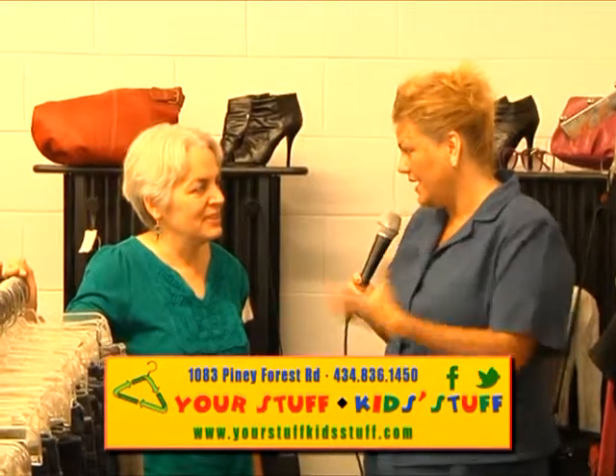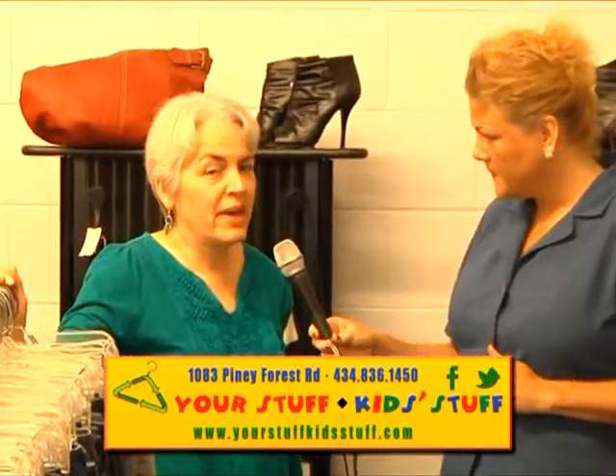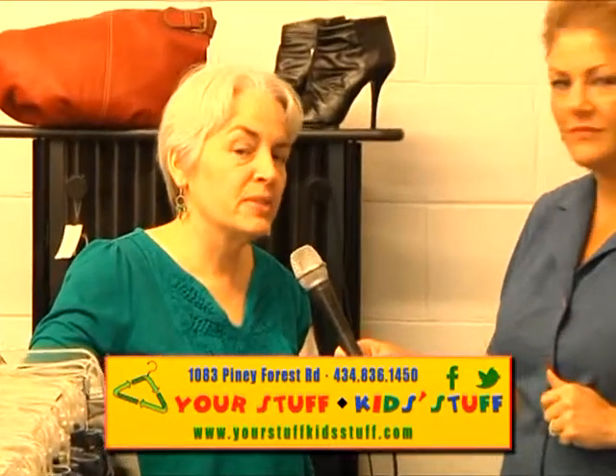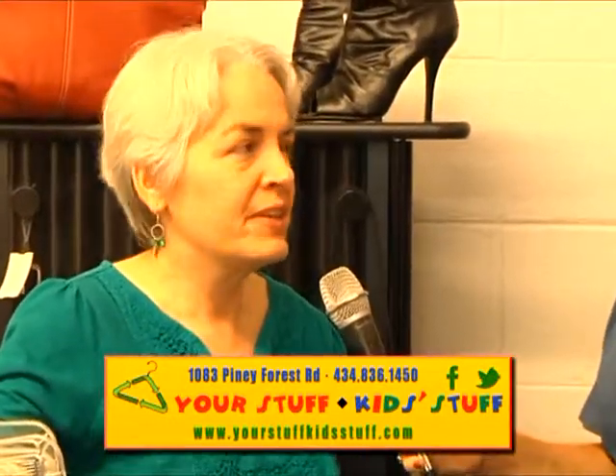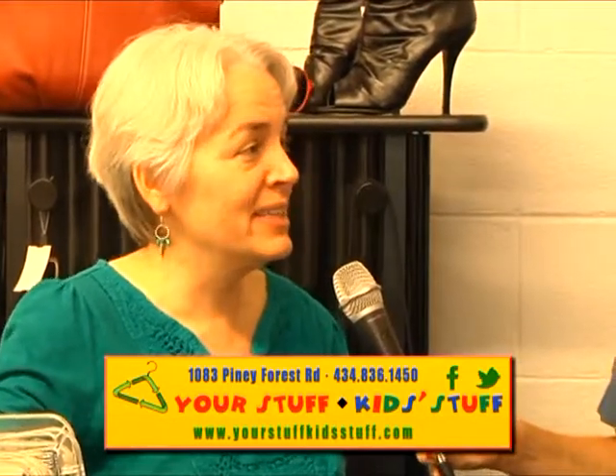Talk to us about the accessories just a little bit more. Well, we've got jewelry, we've got handbags. Right now we have a Michael Kors, a Coach bag, and a Dooney and Burke bag — that varies from day to day. You can like us on Facebook and see pictures of the things that are coming in each day.